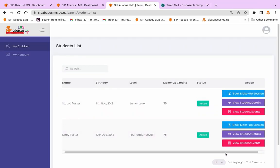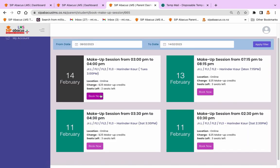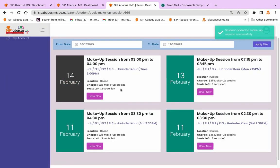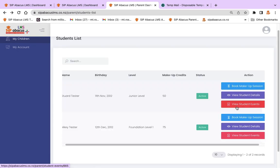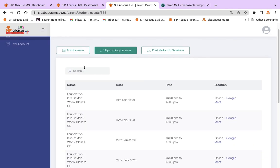Once you log in, you will be able to see your details which we have on file and the name of your children who are registered with us. You will also be able to book a makeup session, view the student's details, and view the upcoming and past lessons for your child along with the instructor's feedback.